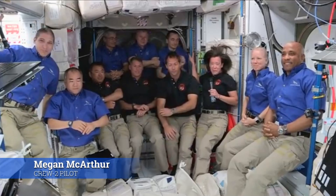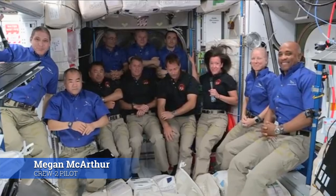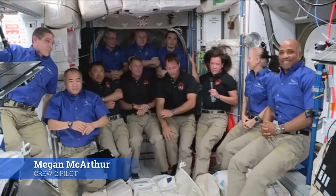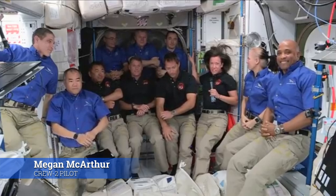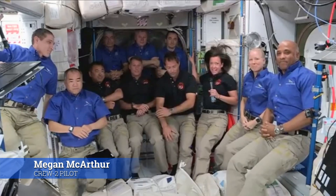We're just really excited to be here and be part of this historic mission with the two dragons on board. First reuse of a capsule, first reuse of a booster. It's just a tremendous achievement on behalf of our partner SpaceX, so I want to congratulate and thank them.